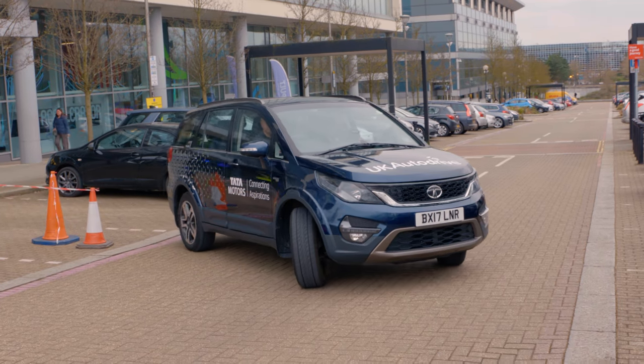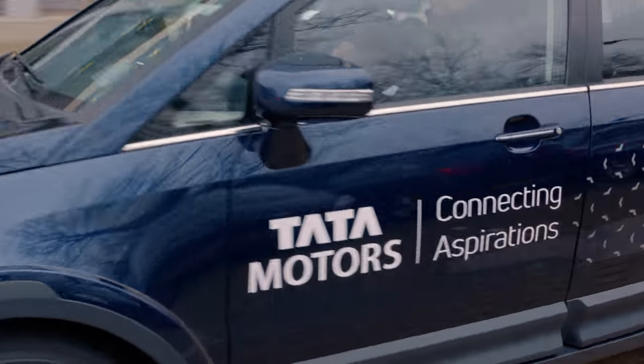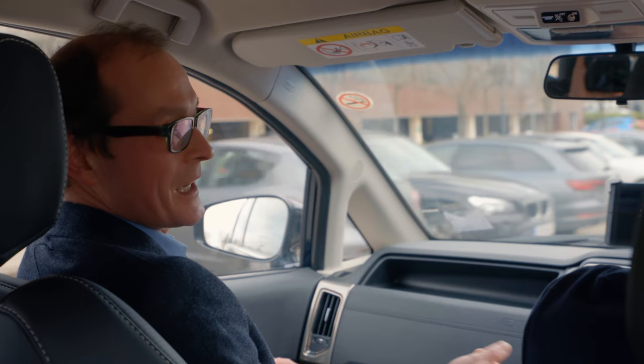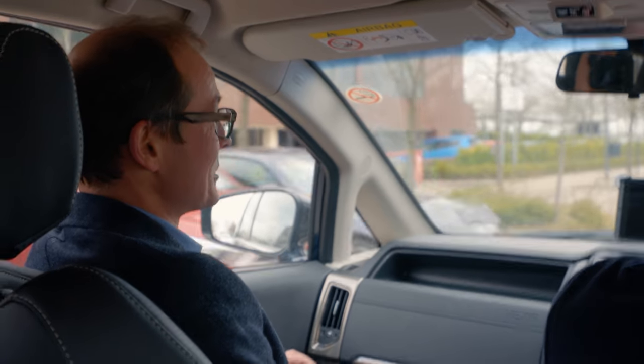This is a car that we've imported from India. It's called a Hexer. This car, along with the JLR and the Ford cars, is fitted with communications technology that enables them to talk to each other essentially and to the infrastructure.